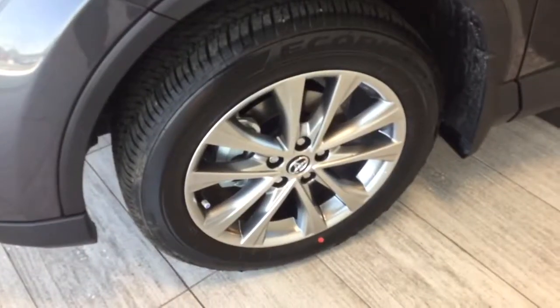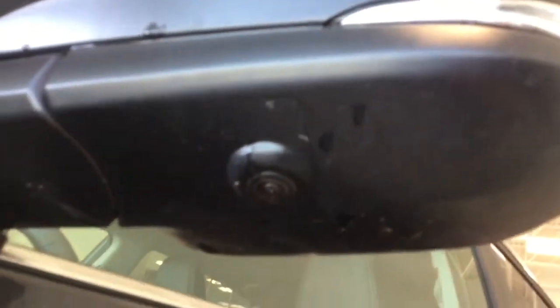On the side we have an 18 inch Bridgestone tire on aluminum rim, a built-in turn signal, a sensor that's part of the bird's eye view, and a blind spot indicator.